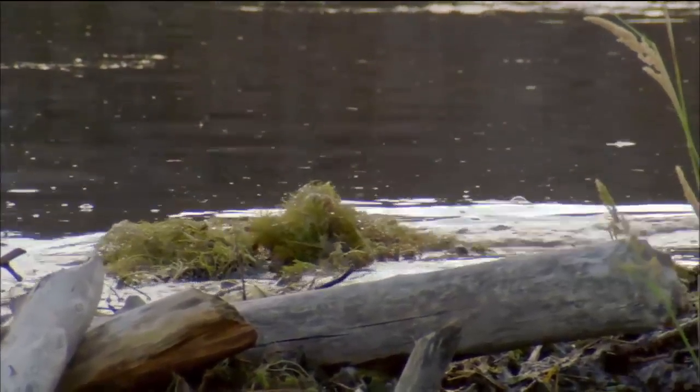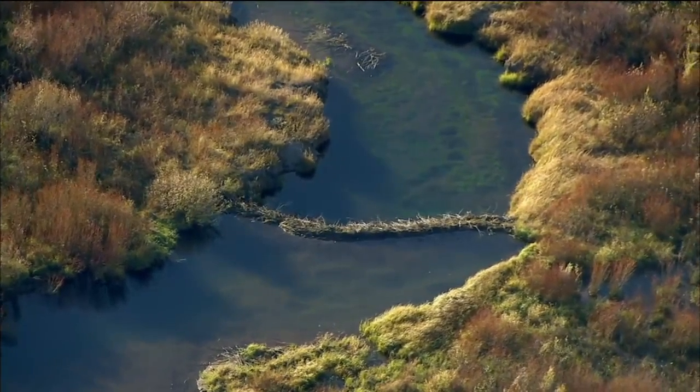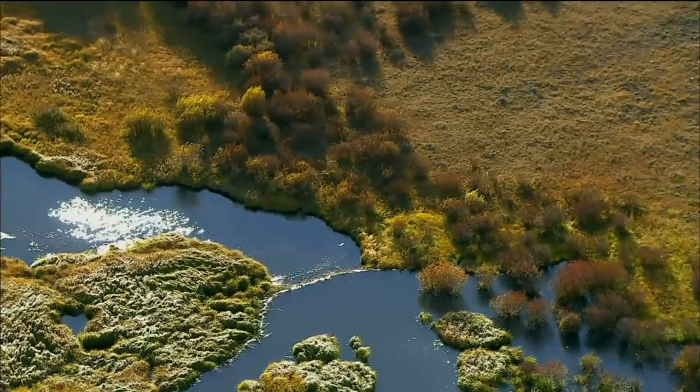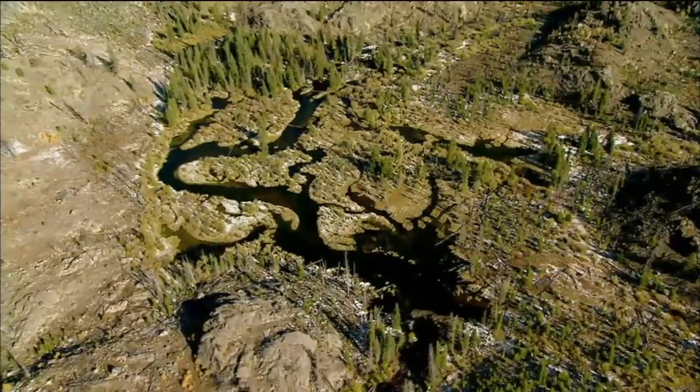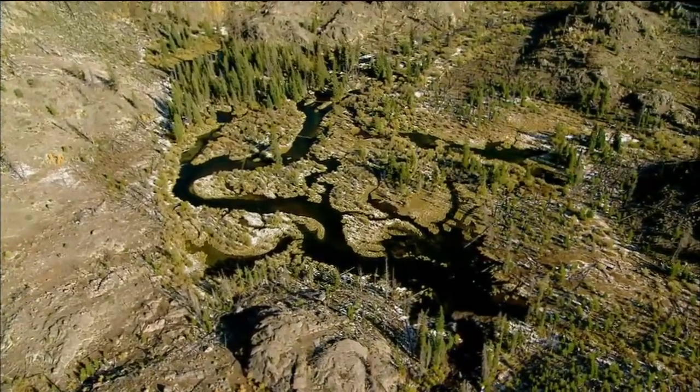The final results are impressive. In the Rocky Mountains, beaver dams slowly filter billions of tons of water. The ponds build up soil and nutrients and help prevent floods and droughts.